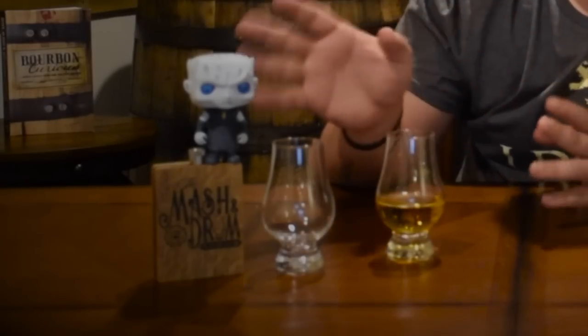The bottle isn't here right now, so I'm going to try this first at room temperature, then run upstairs, take the bottle out of the freezer, bring it back down, and taste it cold — since the label says it's meant to be served chilled. You'll also get to see how the bottle changes with that ink-sensitive technology. We have a special guest here — the Night King decided to drop by and join us for this episode.